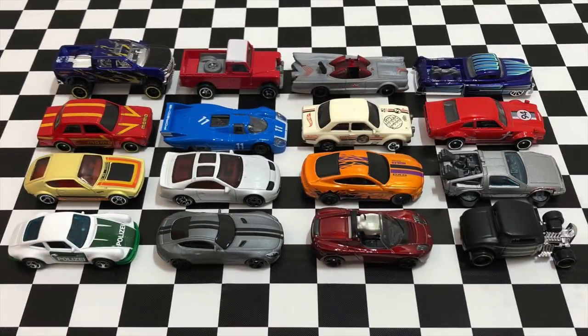So there we have a bunch of brand new Hot Wheels cars from the 2019 Hot Wheels E-Case. If you want to see more Hot Wheels unboxing videos, be sure to subscribe here at Hot Podcast Garage. Thank you guys so much for watching. I'll see you on my next Hot Wheels video.